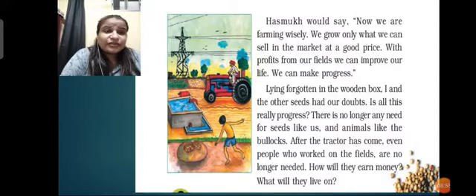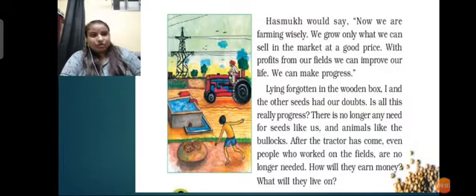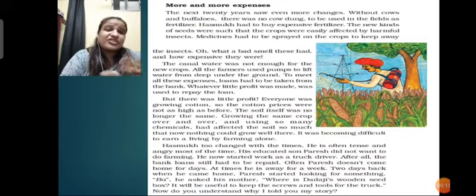Obviously, when technology comes and machines come, the labor needed becomes less. The people are not needed to work as much since machines do a lot of the work. Bajra, sitting in that wooden box, was thinking that they were forgotten - nobody is looking after them. Tractors have come and people on the field have lost their jobs. How will they earn money and what will they live on? These were all the concerns of the bajra seed. More and more expenses were happening with the change in technology and methods of farming.